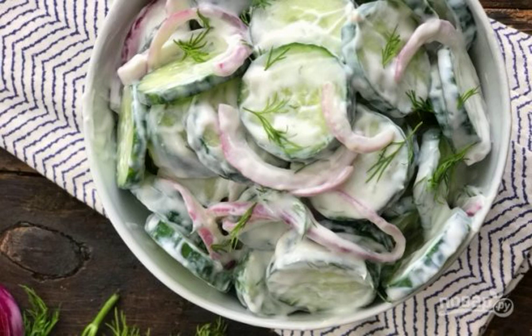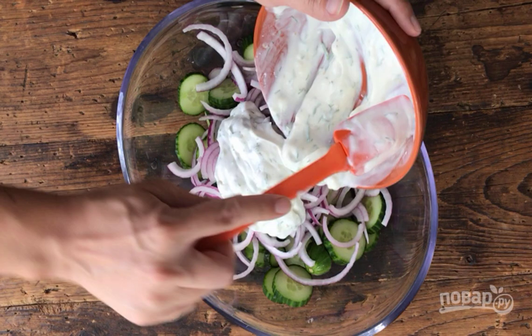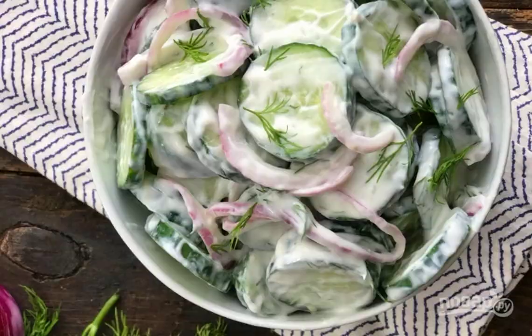In this version, for example, everything fits perfectly. Check it out: first, cut the cucumber into circles and chop the onion into thin half rings. To make the dressing, mix sour cream with vinegar, salt, sugar, finely chopped garlic, and dill.